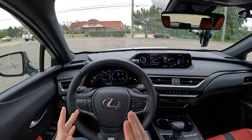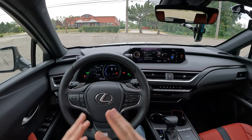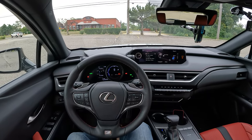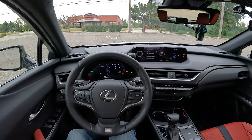The UX250H is kind of like Lexus' version of the Prius — small, but very, very efficient with this hybrid powertrain. So how well does that do on the highway? Let's go find out.